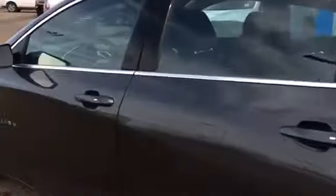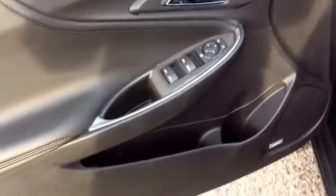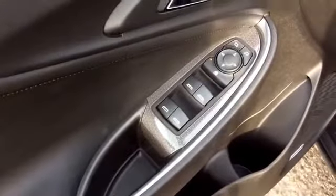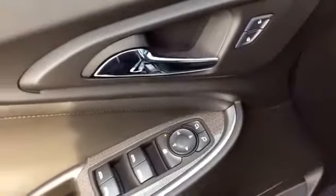Let's take a look inside. Taking a look at your driver's side door, you'll see you have some storage pockets as well as a cup holder. You can also see you have your power window controls as well as your power mirrors. You have your power door locks as well.